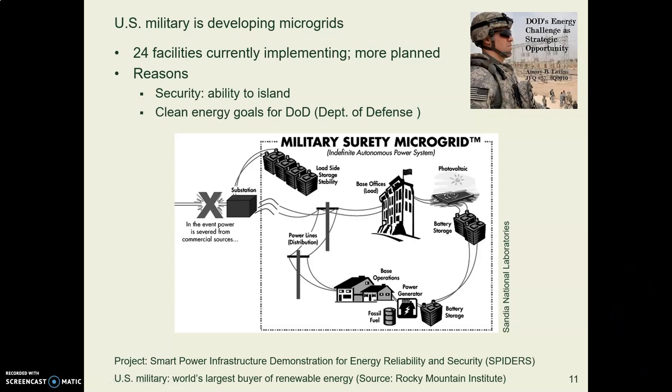The biggest user of renewable energy in the country is the US military. They are serious about resilience and being able to have power no matter what happens, so they are putting a lot of energy into developing microgrids. I read a book about it this summer from the US military covering all the technical details. They are darn serious about making sure they can island and be self-reliant when needed, and connect with the grid when they need to. One of their project names is SPIDERS.